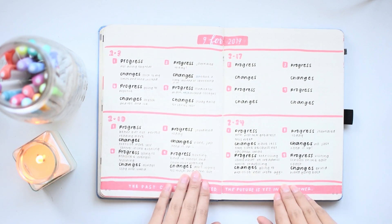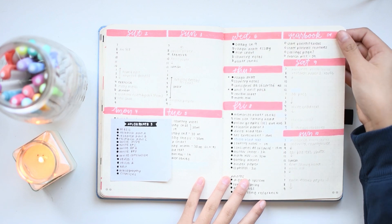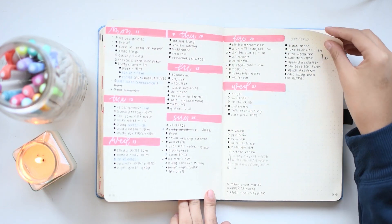This was another goal reflection spread, about the same as the one from January. And then here is how I set up my to-dos for February.